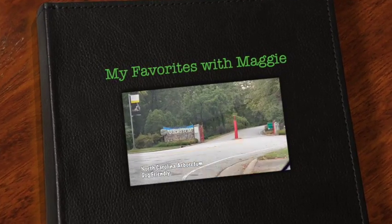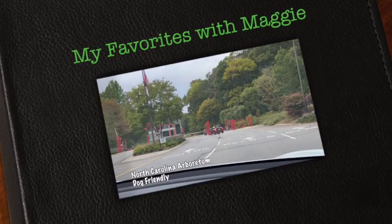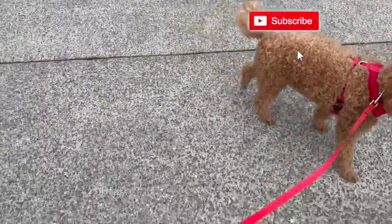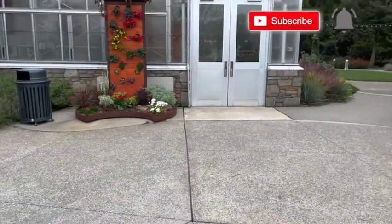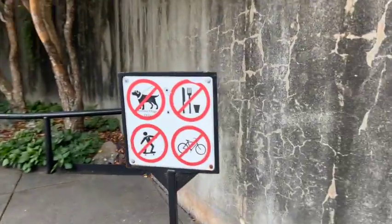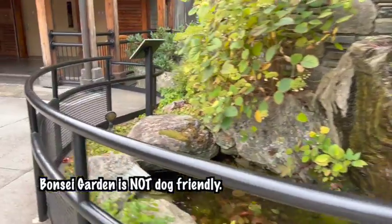We're at the North Carolina Arboretum. We can't go anywhere indoors with our Toki because only service dogs are allowed. The bonsai garden doesn't allow dogs, so we had to take turns going inside.